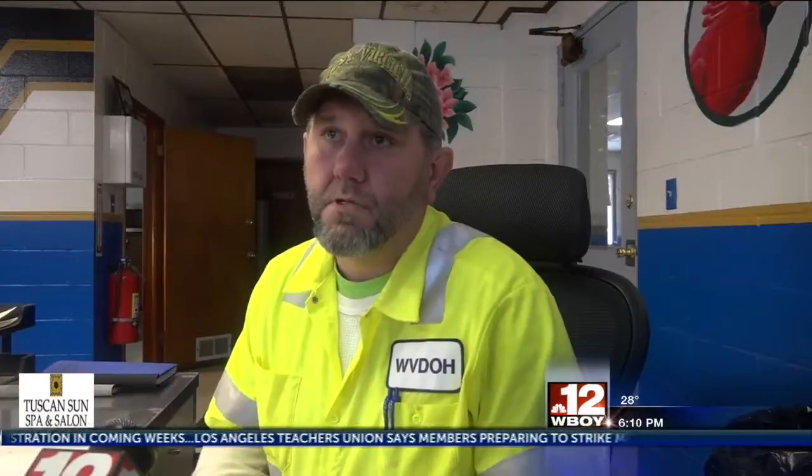As the salt melts, it of course melts the snow or the ice that's on the roadway as it turns into brine water, to help clear the roadways for the traveling public.